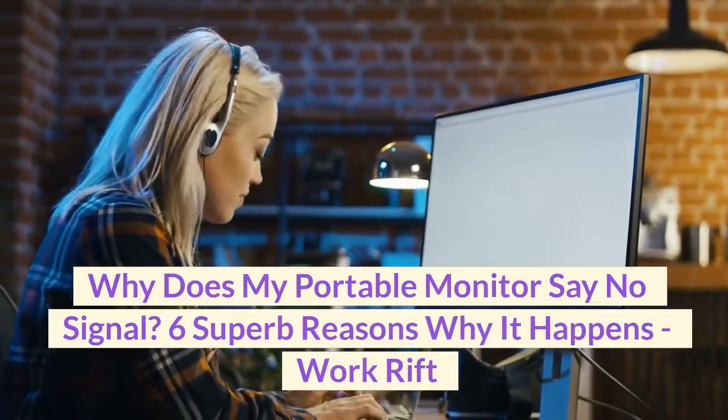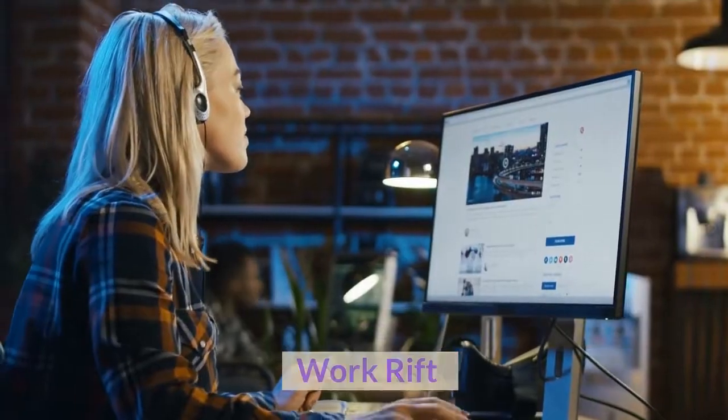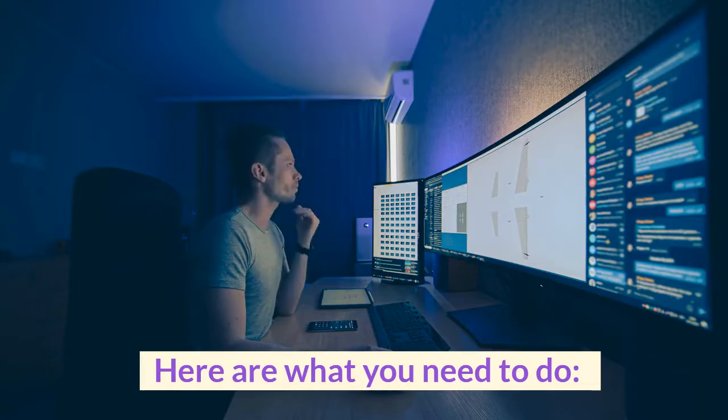Why does my portable monitor say no signal? Here are 6 reasons why it happens and what you need to do.